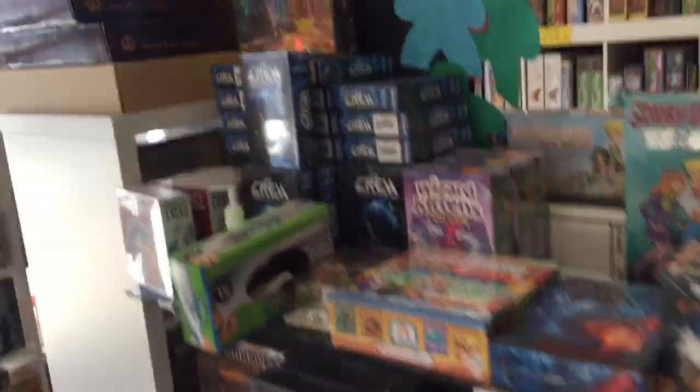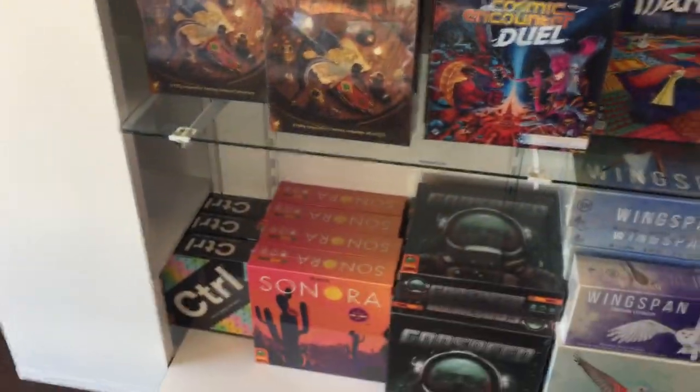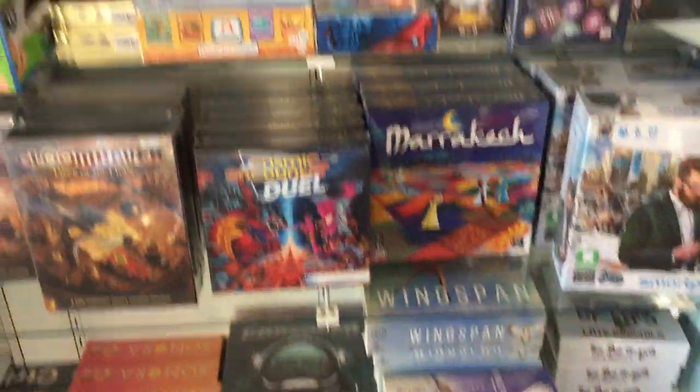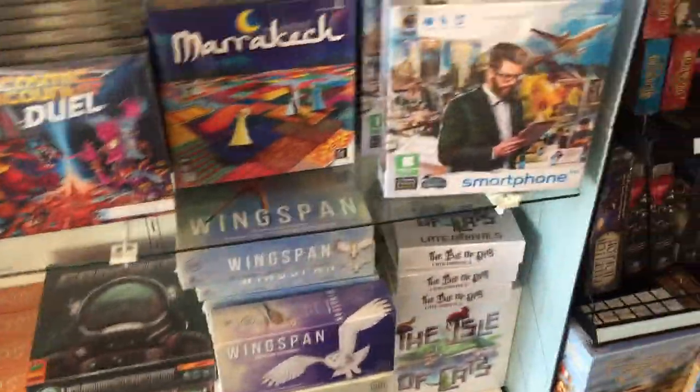Over here to the left as you walk in, these are some of our newer games, our hotter titles, ones we just got in. We got several copies of a lot of those — like Mariposa, Smartphone, Wingspan — always a popular title. We have those there.